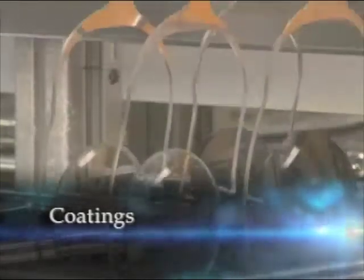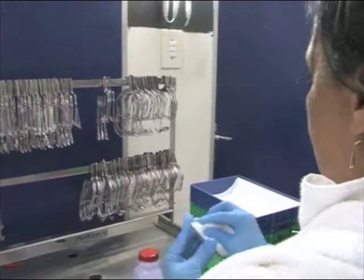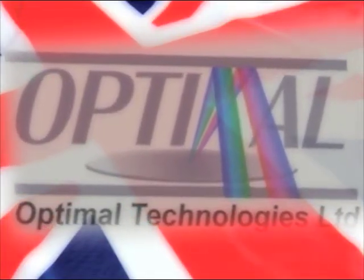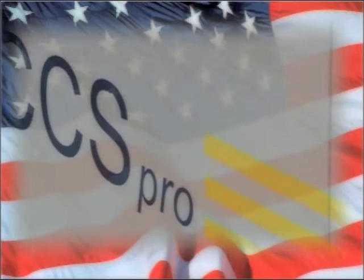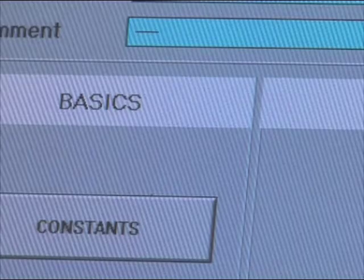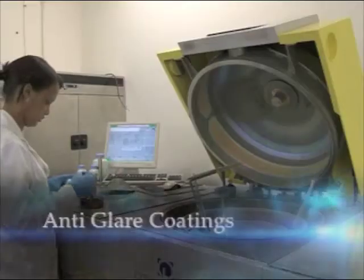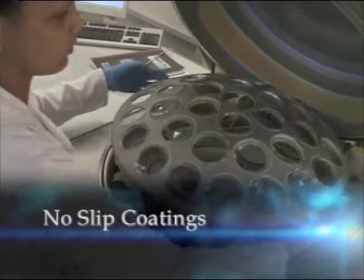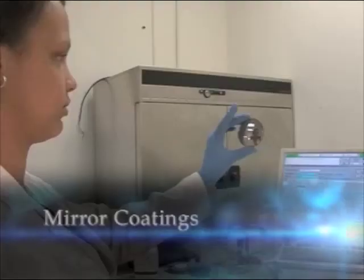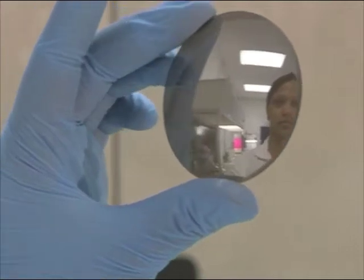Lens coatings are undertaken using the very latest technology equipment including hard coating systems from Optimal UK and vacuum coating from Labelled USA. We offer a number of recipes so we can tailor-make your individual lens coatings including anti-glare coatings, no-slip coatings and mirror coatings. All coatings come with a full 2-year manufacturing guarantee.